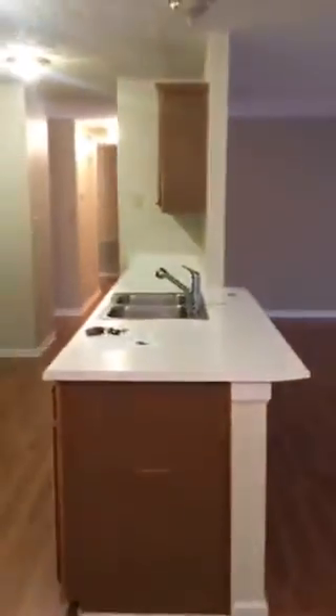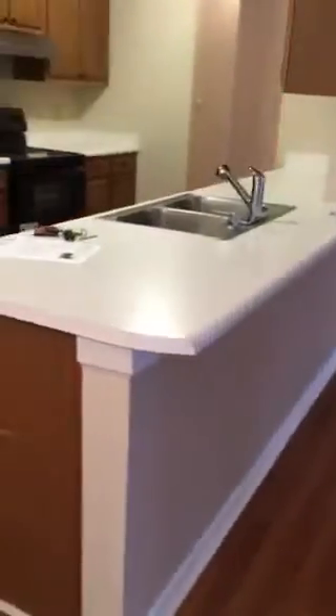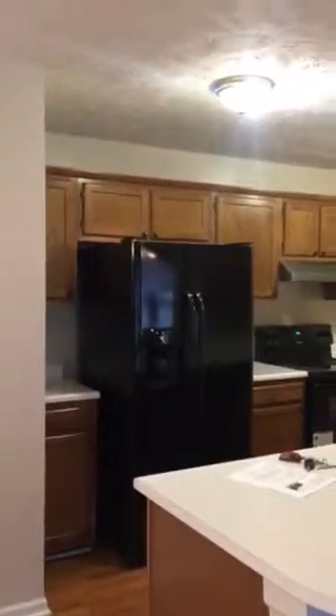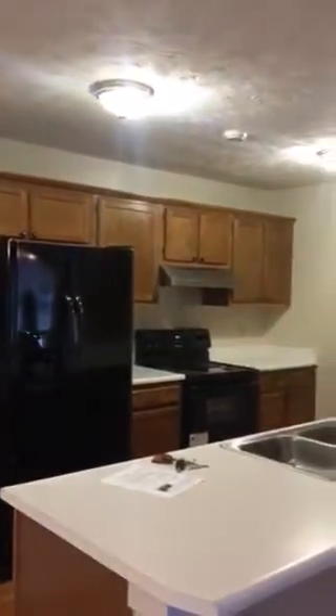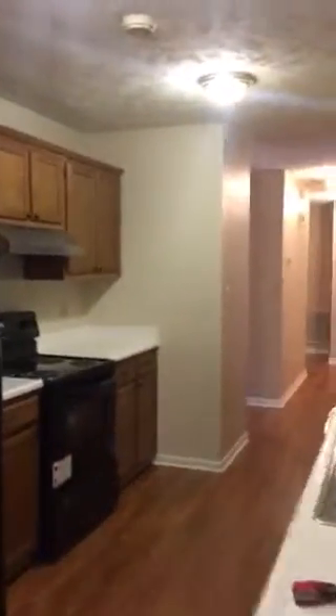This takes you into the kitchen area. The kitchen overlooks the great room and living space. It has a full-marble countertop. The appliances do come with it, though it does not have a microwave.